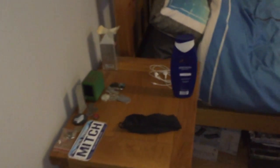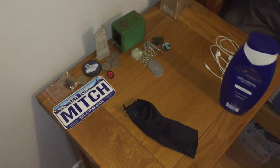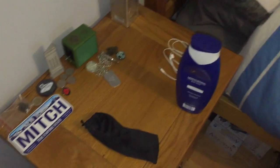And over here is my bedside table where I basically keep so much stuff on.